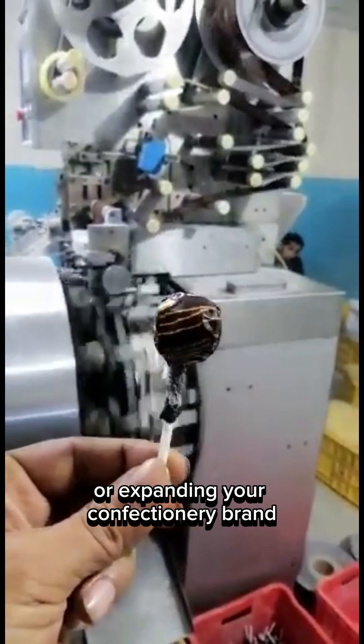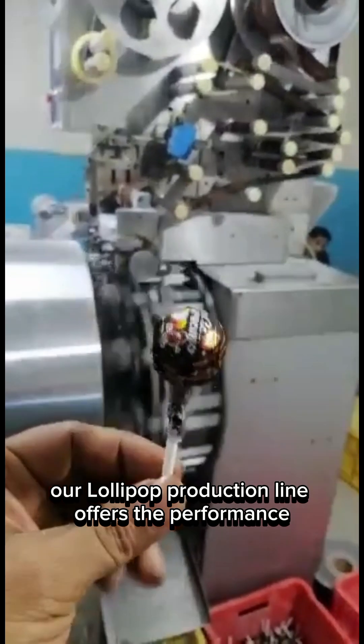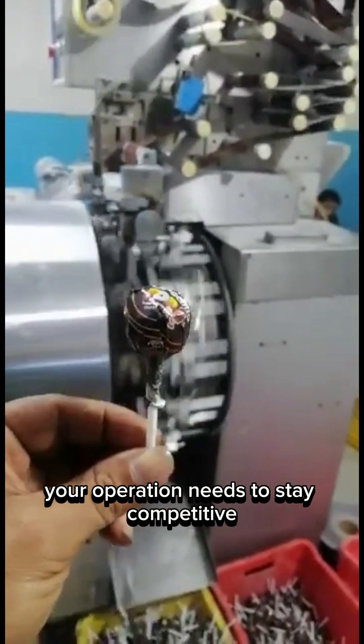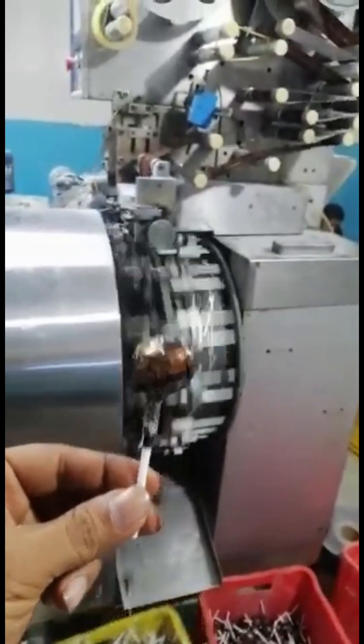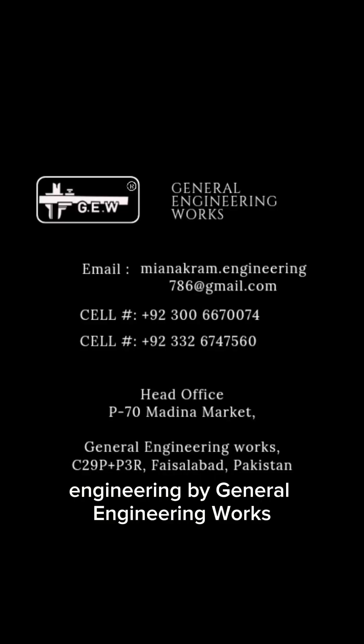Whether you're launching a new product or expanding your confectionery brand, our lollipop production line offers the performance, reliability, and precision your operation needs to stay competitive in today's market. This is more than just a machine. This is more than just candy. This is confectionery engineering by General Engineering Works.